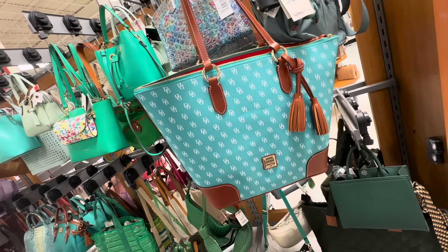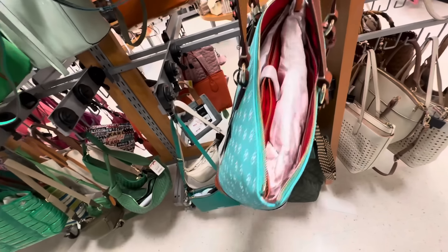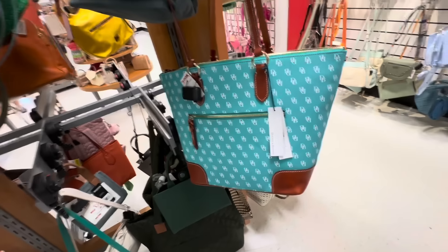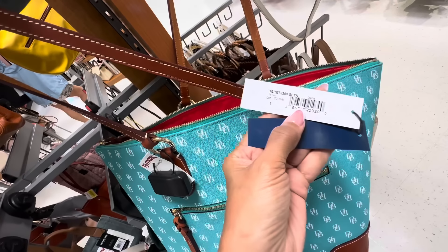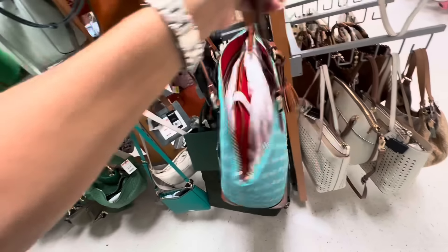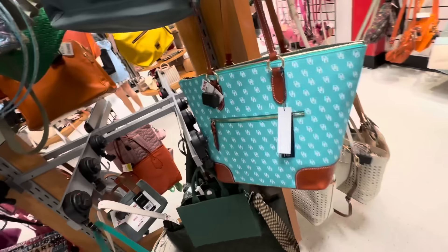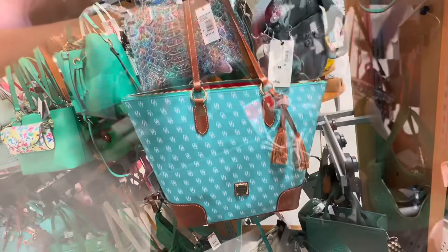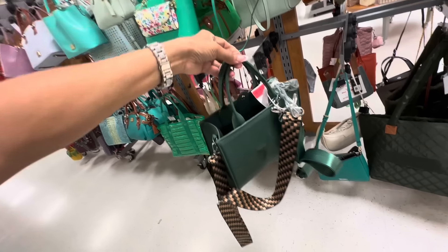Look at this beautiful large Dooney & Bourke tote signature — look at the tassels, zip top, we have three compartments, big pocket in the back. This is called the foam green carrier tote. This would be great for work, especially if you bring a laptop or a lot of paperwork. The price is $130.